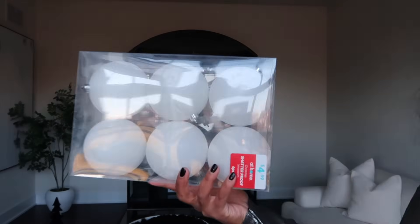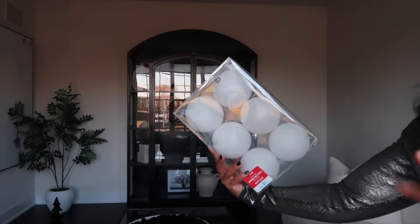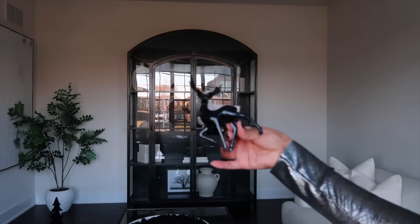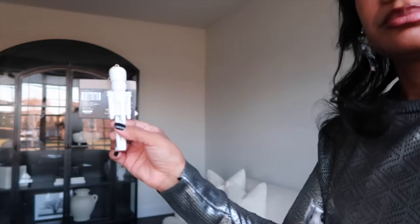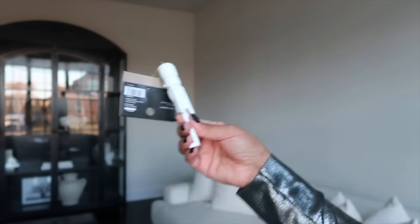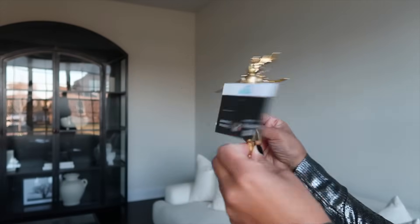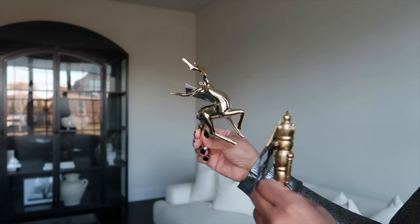I also purchased these white ornaments for the great room — not sure if I'm going to use them yet. I also purchased this little cute ornament to go on our tree, and this one, and this one as well, and this little gold nutcracker. So all of these ornaments will be going on the tree in the great room.